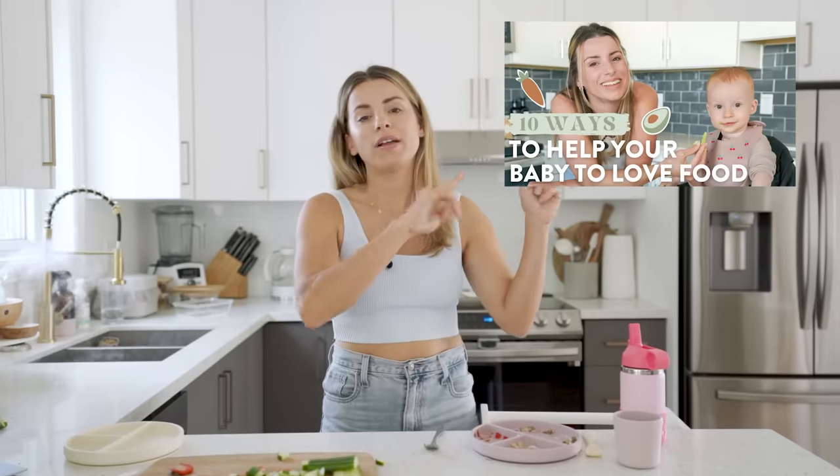If you enjoyed this video, definitely check out my other one on 10 ways to help your baby love food. Leave me a comment below letting me know your best trick for getting your toddler to eat their meals, and don't forget to like and subscribe. See you guys next week, bye!